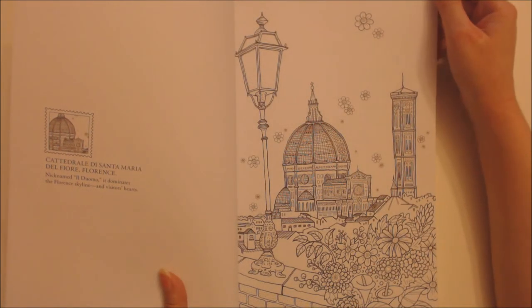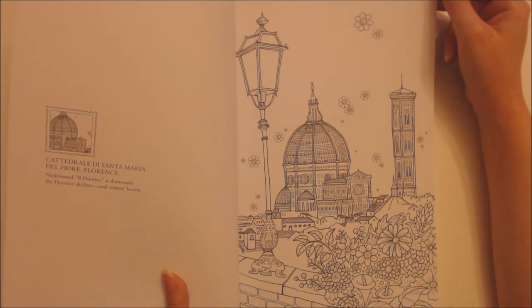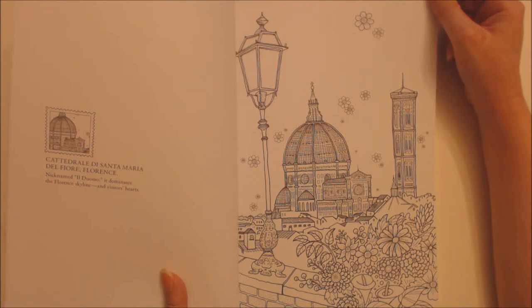Cathedral of the Fiore — Cathedral de Santa Maria del Fiore, Florence. Nicknamed El Duomo, it dominates the Florence skyline and visitors' hearts.